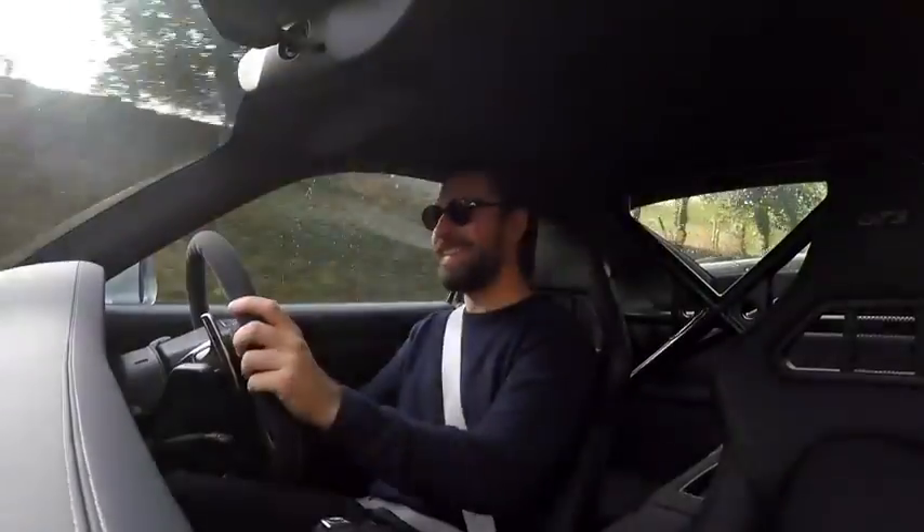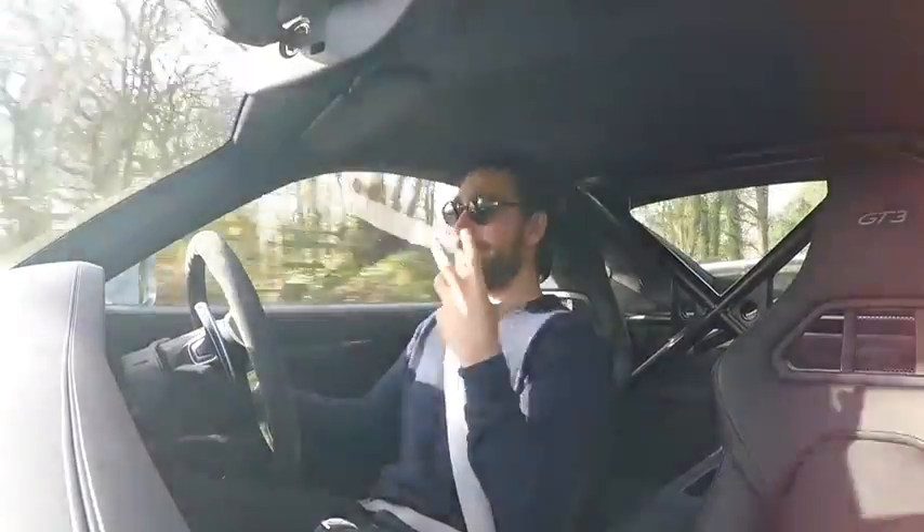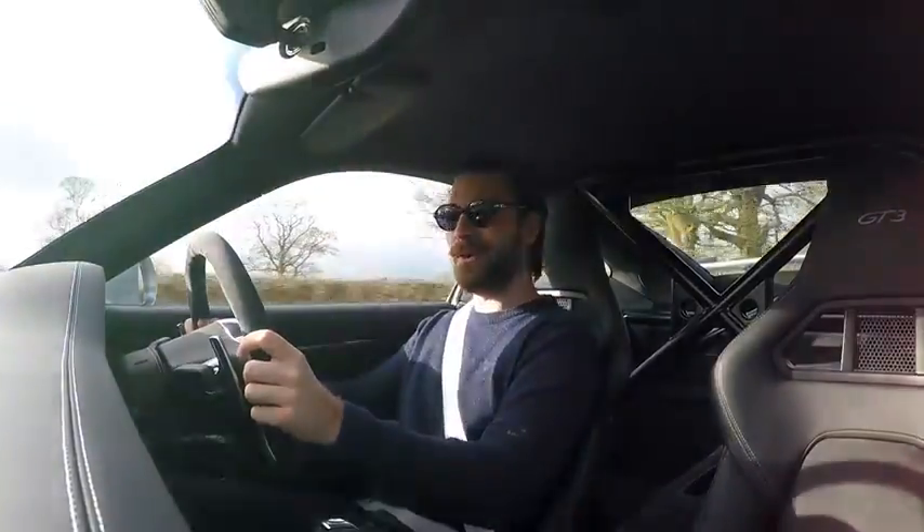What's up guys and welcome back to the GT3. It's been a while since we've been in this car. In fact, it's been a while since we've been in any other cars other than my own actually, but super cool to be back.